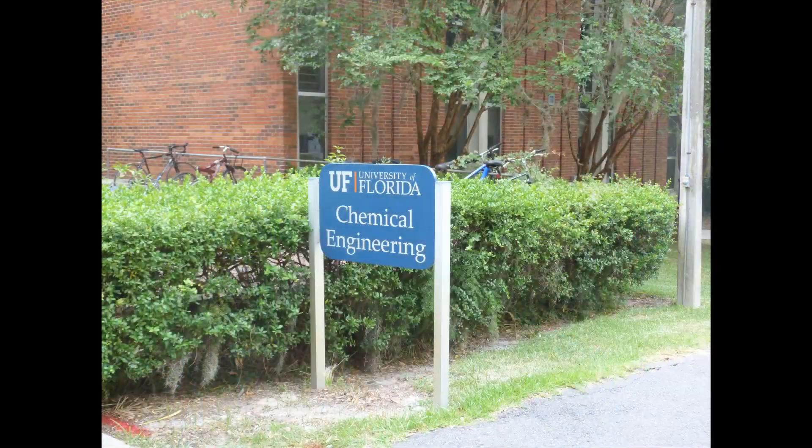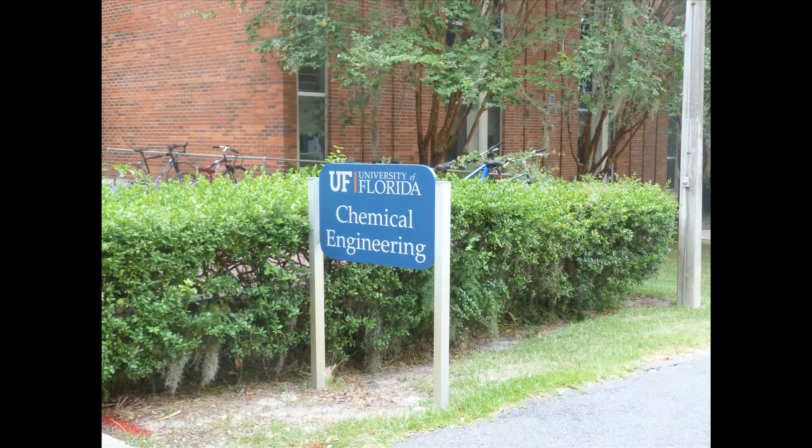I decided to major in chemical engineering because I enjoyed math and science and chemistry, but it was after I started taking some of these chemical engineering courses that I realized that there's so much more to the major.